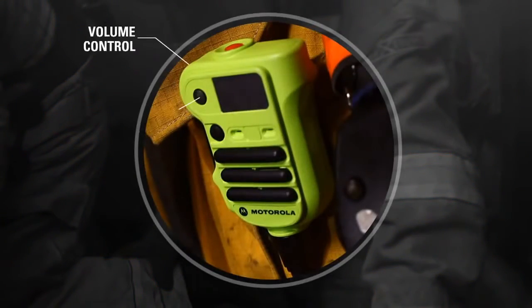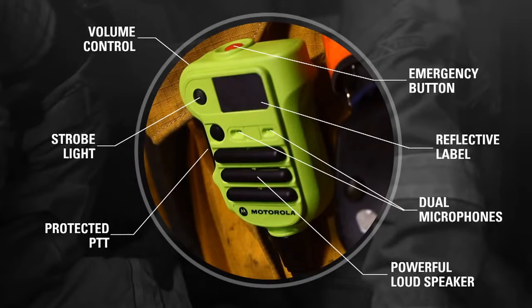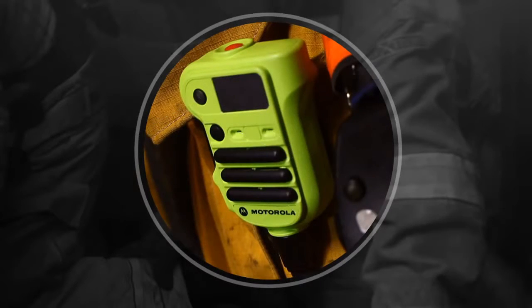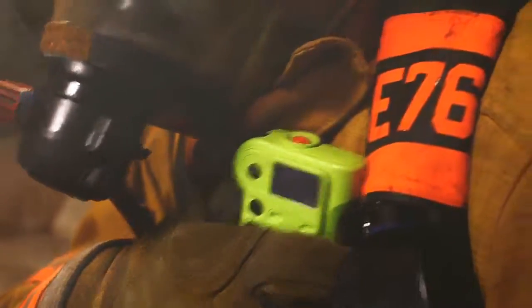Its unique shape allows you to hold it securely and adjust the controls even when wearing bulky gloves. In the most difficult circumstances, its easy use helps shave crucial seconds. Because when you're in a fire, you can't spend time worrying about being heard or trying to find the right button.